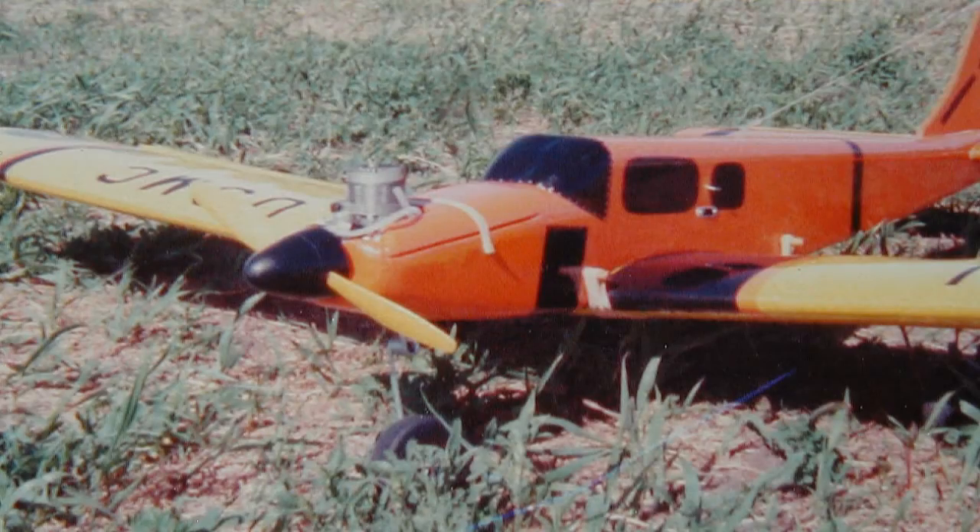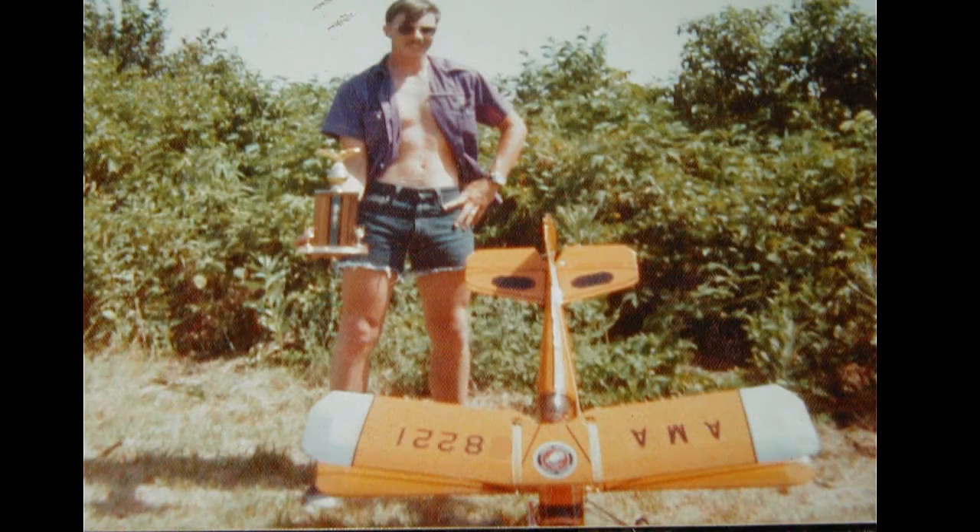This was my first RC plane back in 1970 — it's a Vico Cherokee. It had a Mirko 49 engine on it with two glow plugs. Later on, I became obsessed with the Luand Rosero Masters, like this orange one.